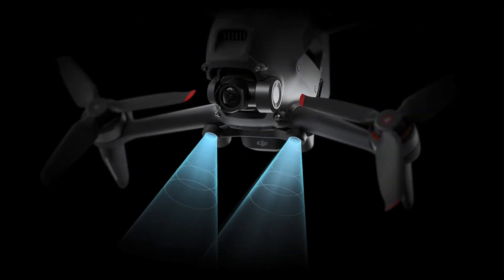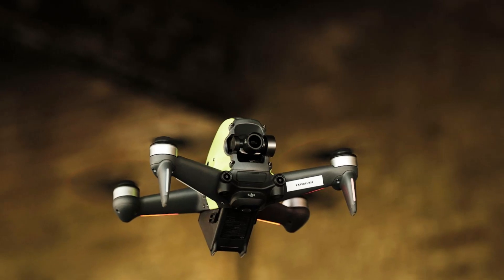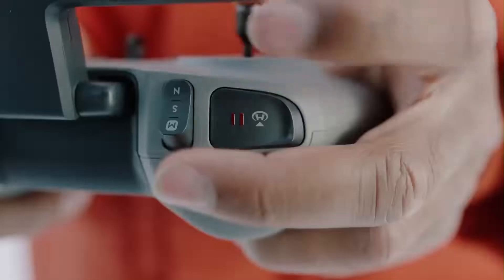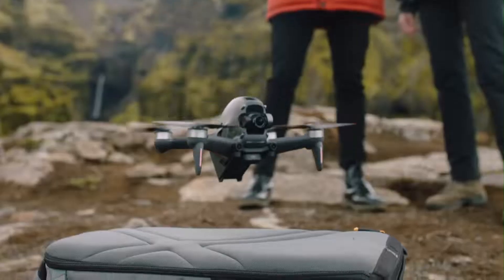Designed for both professional drone pilots and FPV enthusiasts, this new version brings better low-latency transmission, extended flight time, and a refined user experience. Whether you're into racing, freestyle flying, or cinematic aerial shots, the FPV2 aims to deliver a seamless and thrilling flying experience.